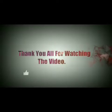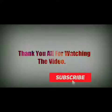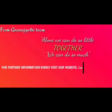Thank you children. Thank you for watching the video. If you really liked our video, click on the like button, share and do subscribe. From the Gnana Jyoti team: alone we can do so little, together we can do so much. For further information, kindly visit our website.